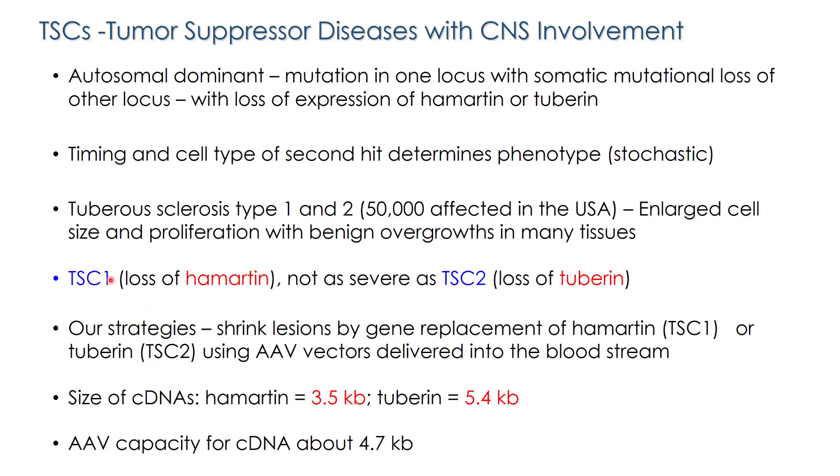Our strategy is to shrink these lesions or cell overgrowths by gene replacement of either hamartin or tuberin using AAV vectors, injecting them into the bloodstream in our mouse models. There is an issue with the size of the DNA encoding these proteins: hamartin is relatively small and fits into an AAV vector neatly, but tuberin sequences are a little bit large, so we had to make accommodations there.